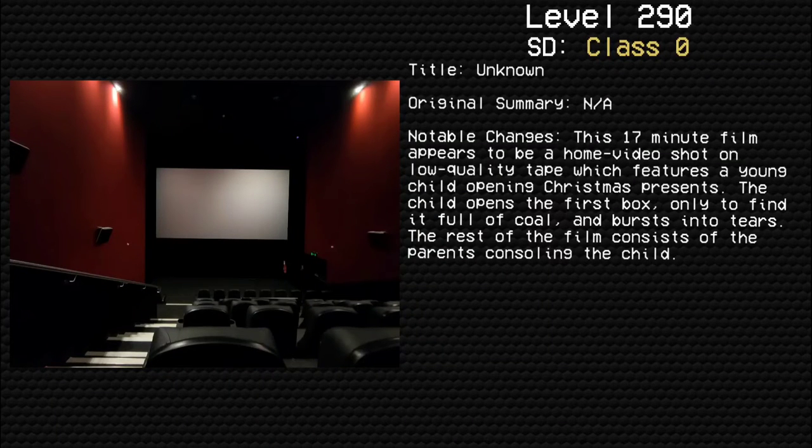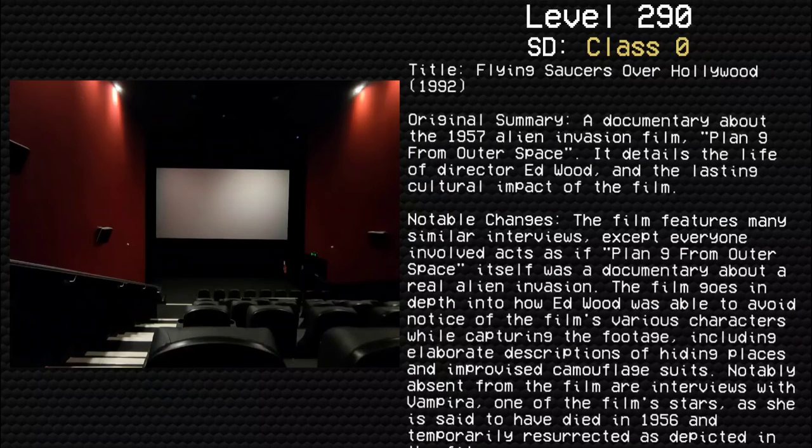Title: Unknown. Original summary: Not applicable. The 17-minute film appears to be a home video shot on low-quality tape, which features a young child opening Christmas presents. The child opens the first box only to find it full of coal and bursts into tears. The rest of the film consists of the parents consoling the child.